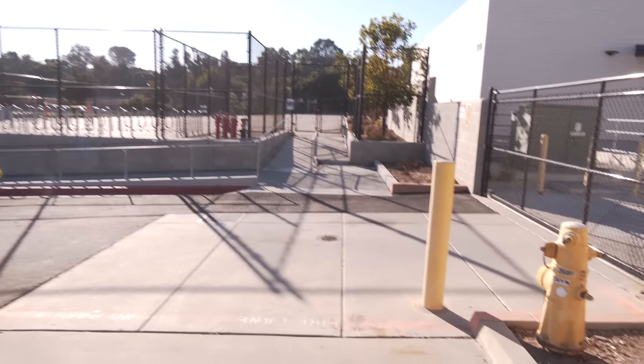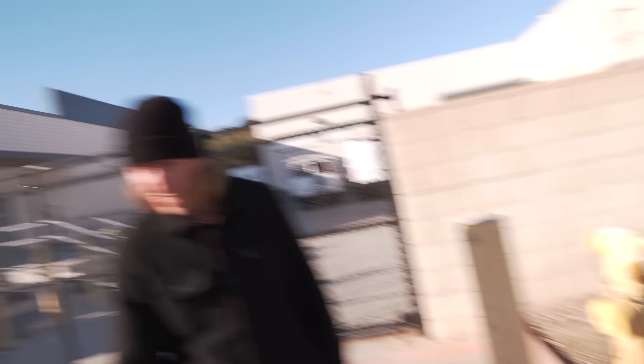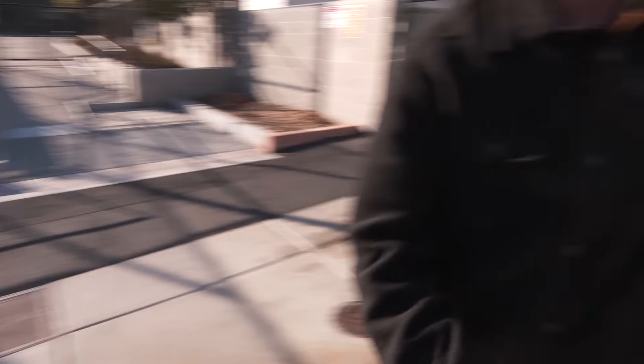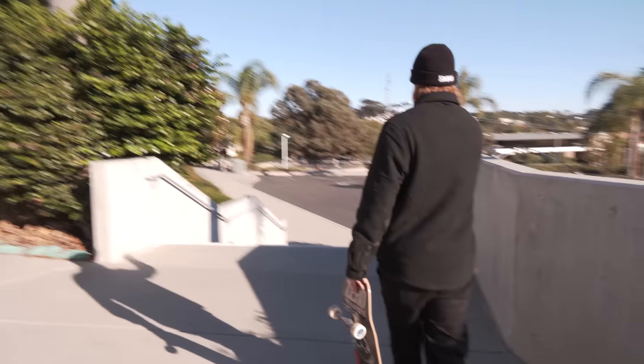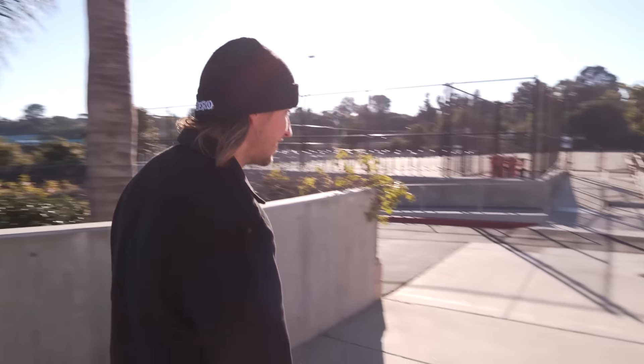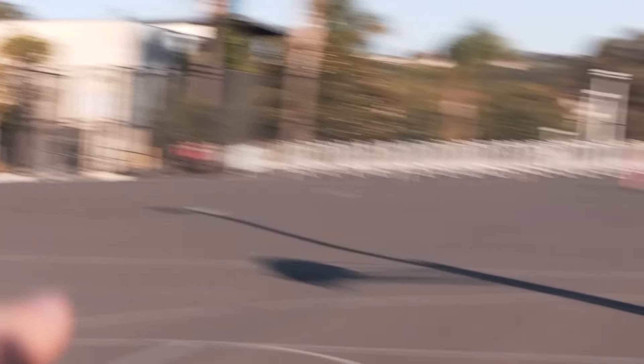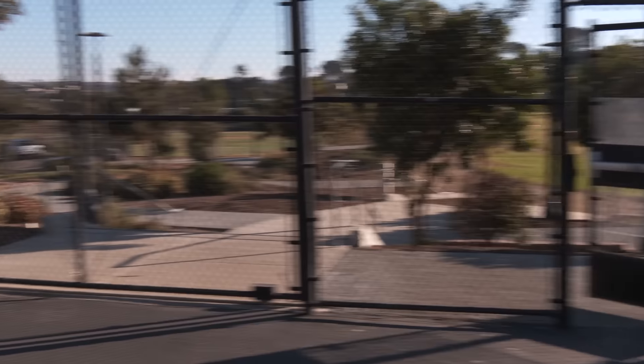To skate it now is pretty weird — you have to come over here and try to get this curve to work. It almost makes it longer because it projects you at this angle. We're going to check out the rest of the school and see if there's anything else to skate here. We just climbed over like three walls and realized this gate's just open — and the gate over there is open too.